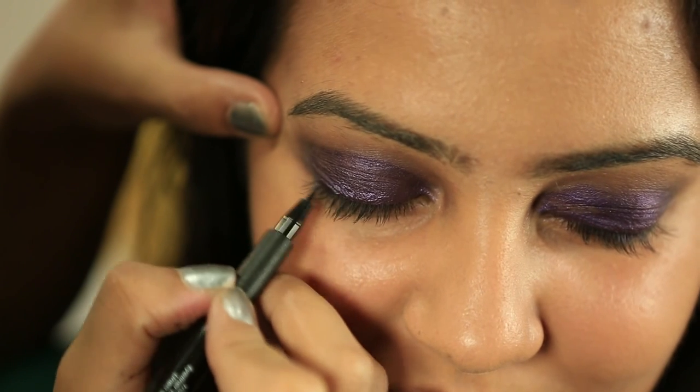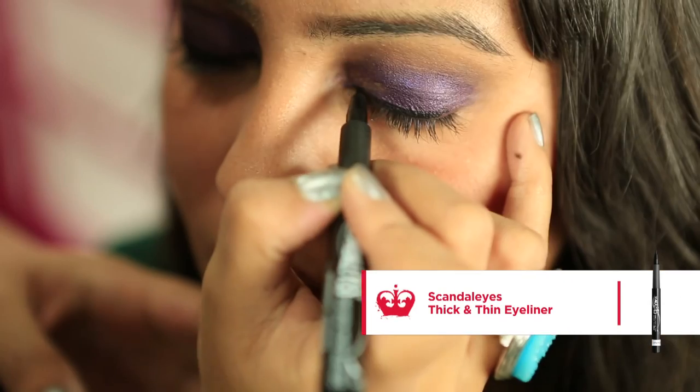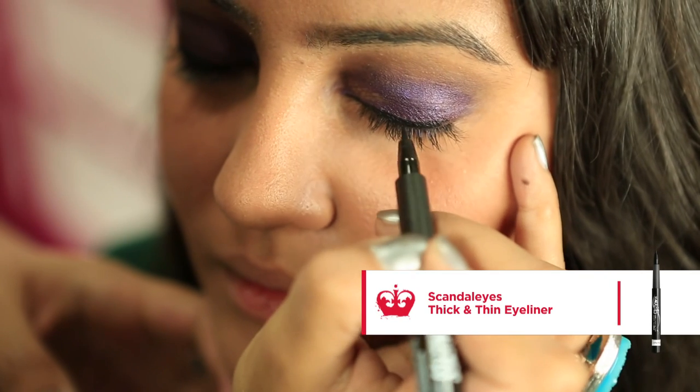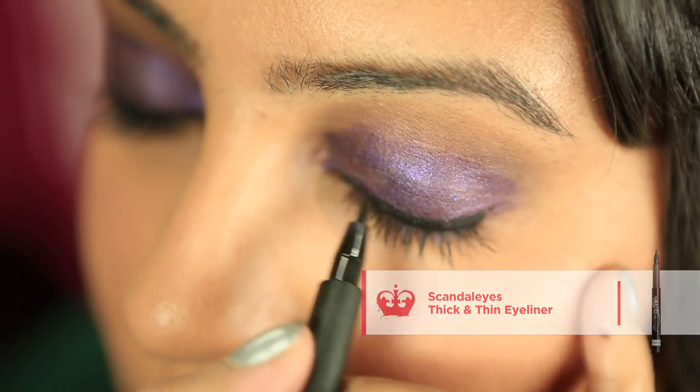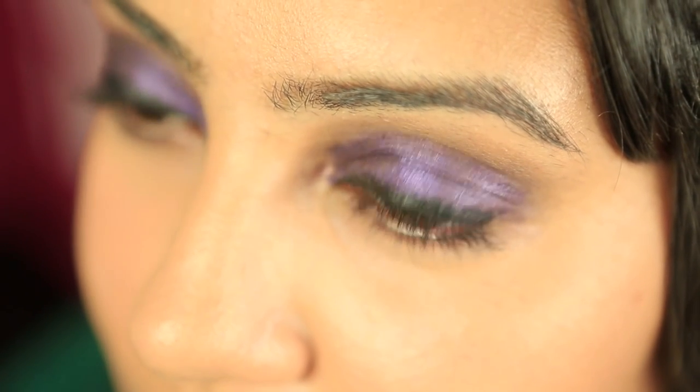Next use the Thick and Thin Eyeliner to define the eye. Start in the middle of the eye with small strokes outwards, then small strokes on the inner corner of the eye to meet the middle. Build the line to achieve the wanted thickness.